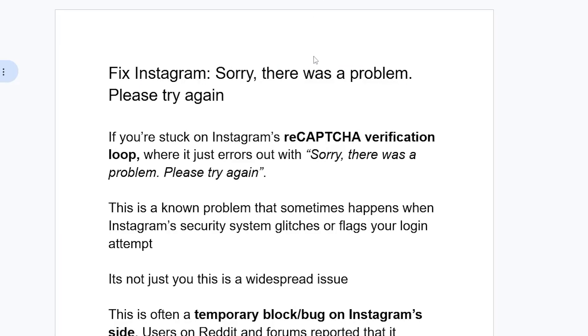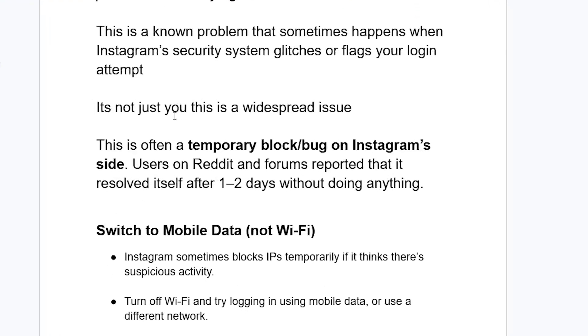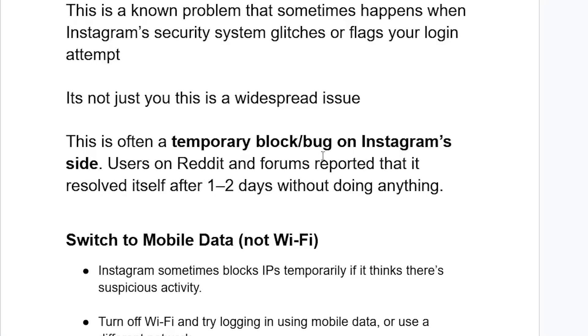Make sure to follow these instructions. This is often a temporary block or bug on Instagram's side. Users on Reddit and forums reported that it resolved itself after one or two days without doing anything. So first of all, know that it's not just you — this is a widespread problem that typically fixes itself.